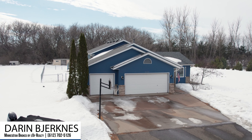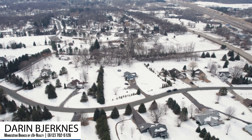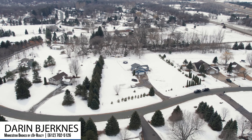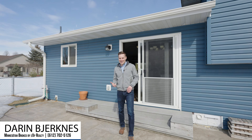This home is conveniently located within minutes from Interstate 35, so it's an easy drive back to the metro when you want to speed things up again. But you can always slow it back down again when you're back in Wyoming. If you'd like a showing of this great property, please let me know so I can get you inside.